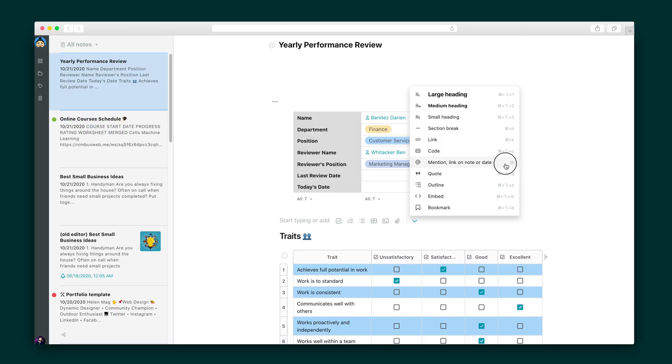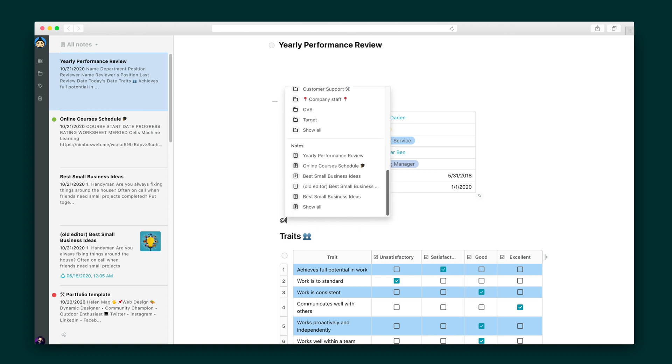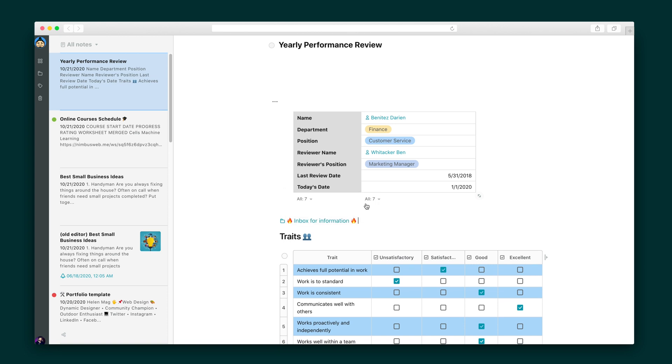There are tons of useful options for creating your information pages. For instance, there's the Mention feature. This allows you to link your notes to other notes, people, workspaces, and folders. All you have to do is start typing, and Nimbus Note will automatically search and pull the link you need.